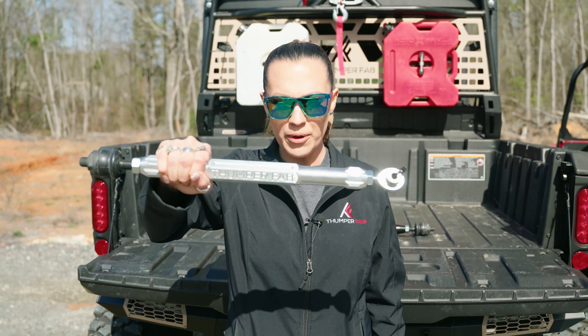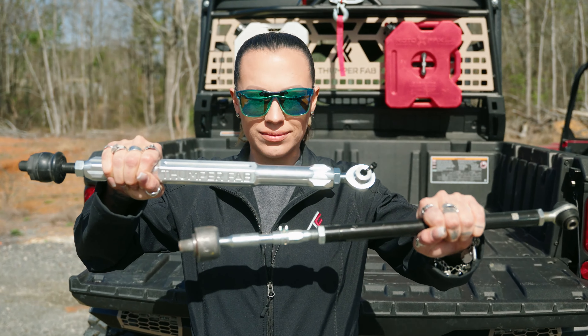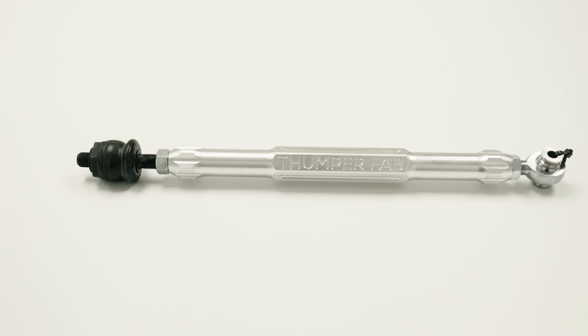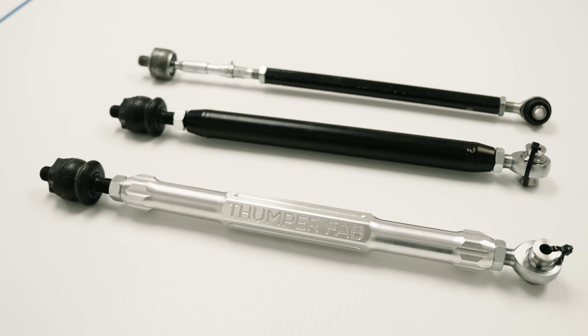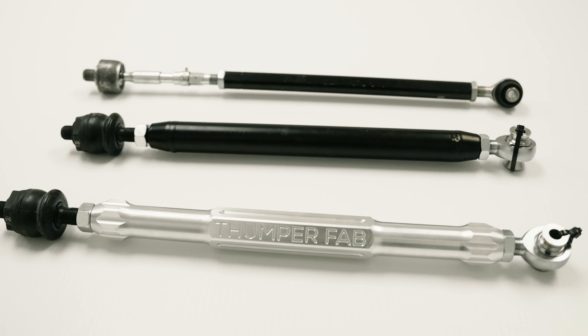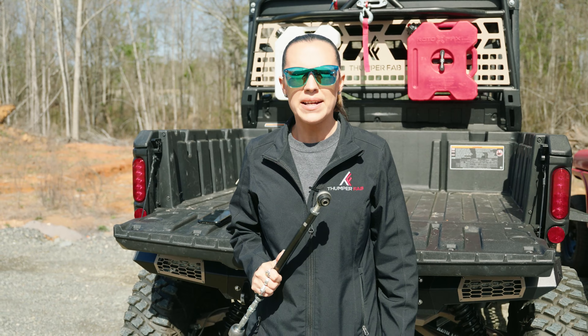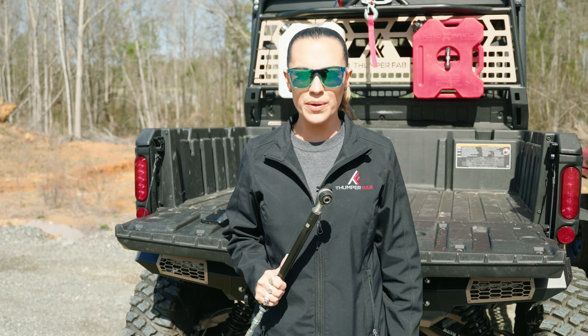Let's talk tie rods — Thumper Fab compared to stock. Who likes stock? We don't. That's why you need to see the Thumper Fab tie rod options. Let's get into it and do some comparing.